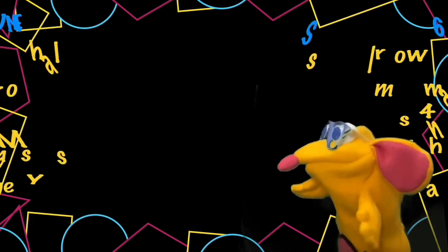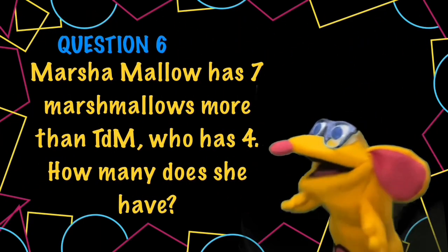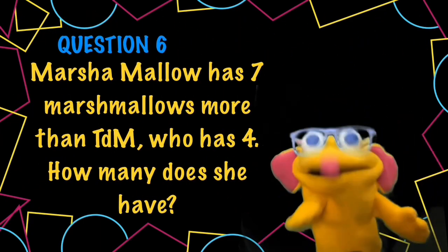Question 6. Marshmallow has 7 marshmallows more than TPM, who only has 4. How many does she have?